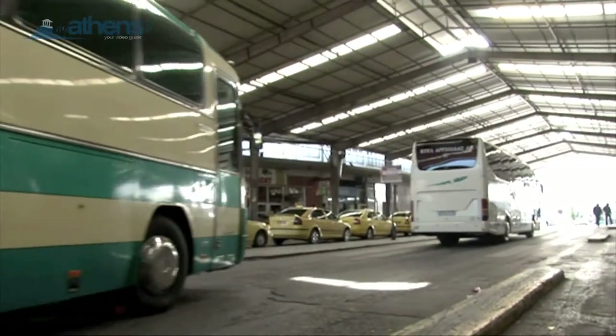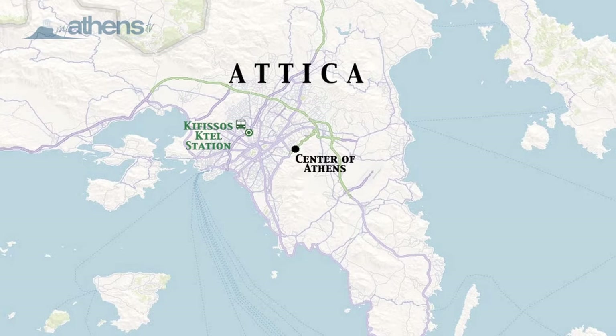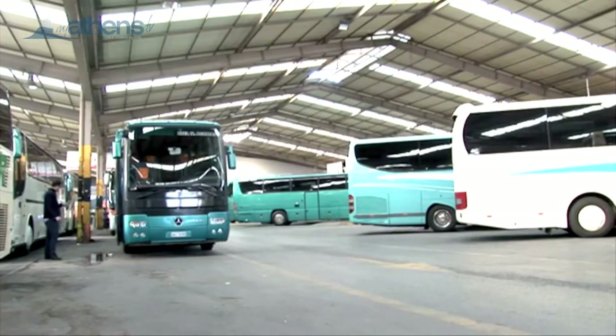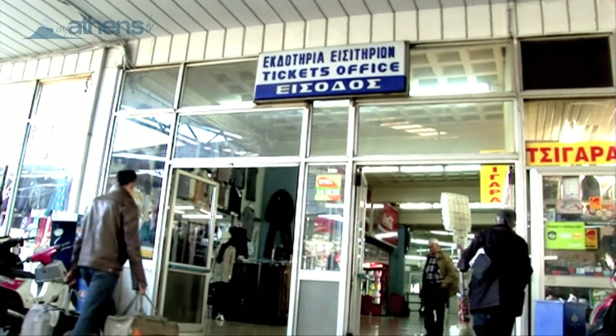If you are travelling beyond Attica and prefer the bus, you can catch a ride from the Kifisos bus terminal and the Lyacian bus terminal on the dark green and white KTEL buses, with routes to all major cities on the Greek mainland, and even to a few islands that include a ferry boat ride.